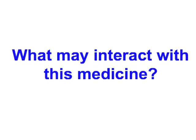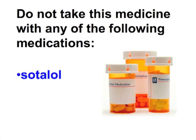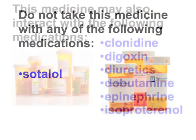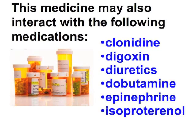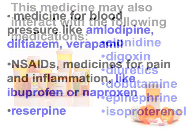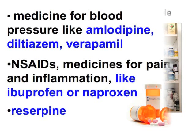What may interact with this medicine? Do not take this medicine with the following medication: Sotalol. This medicine may also interact with the following medications: Clonidine, Digoxin, Diuretics, Dobutamine, Epinephrine, Isoproterenol, medicines for blood pressure like amlodipine, diltiazem, or verapamil; NSAIDs — medicines for pain and inflammation like ibuprofen or naproxen; and Reserpine.